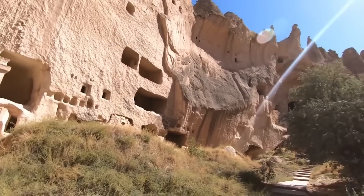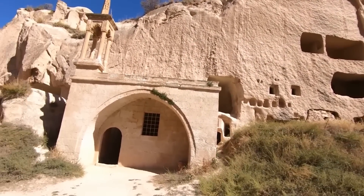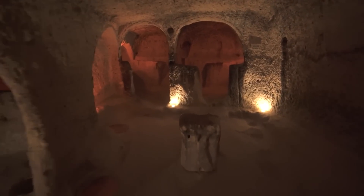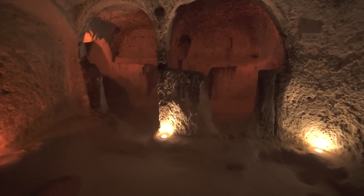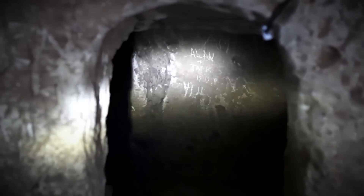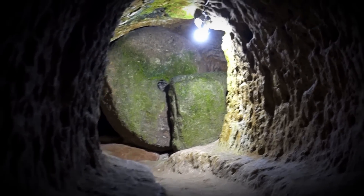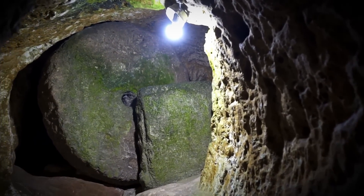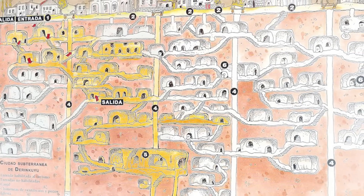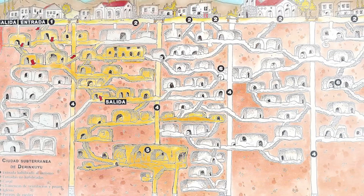I spent hours down there just wandering around and looking at this amazing place. Of particular note is Derinkuyu's significance to early Christians, who found not just a safe haven but a spiritual sanctuary within its depths. The numerous chapels and churches adorned with religious symbols and bas-reliefs provided a focal point for community and faith, underscoring the city's importance as a religious retreat. Derinkuyu is an underground world equivalent to an 18-storey building below the earth's surface.